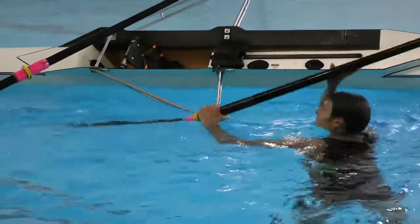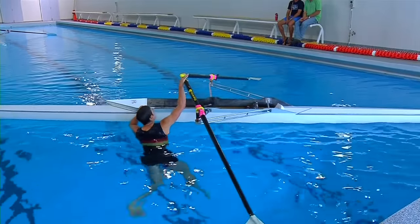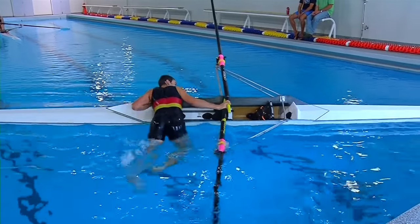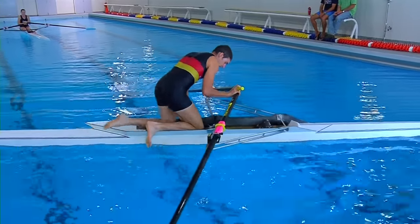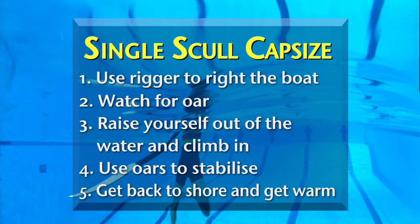Even though the boat is full of water, they can grab the handles, put the two handles together, and then in an action similar to how you'd get out of a swimming pool, bob down in the water and raise themselves over the boat so they can lay their body over it, then cock a leg over and climb back in and stabilise the boat with the oars. By following this step-by-step procedure you should be able to get back in the boat in no time.